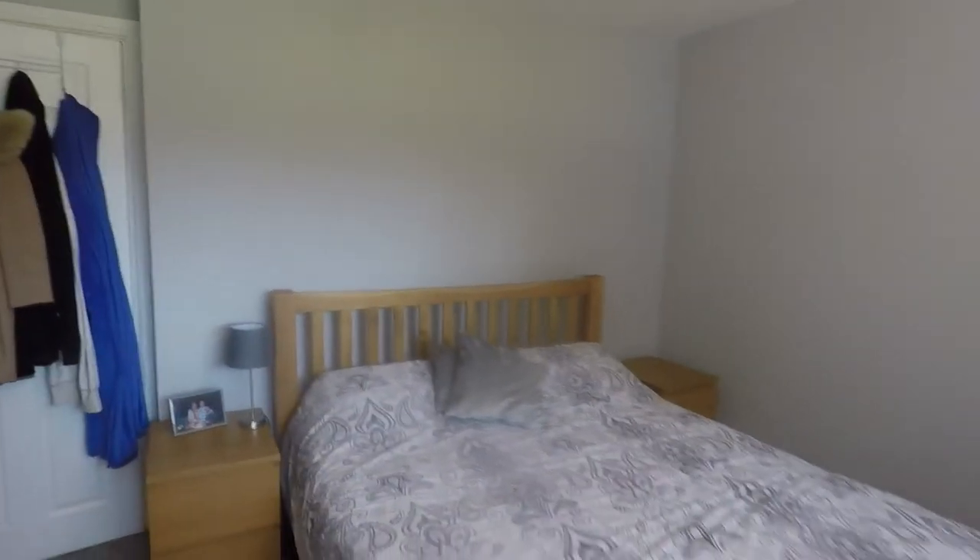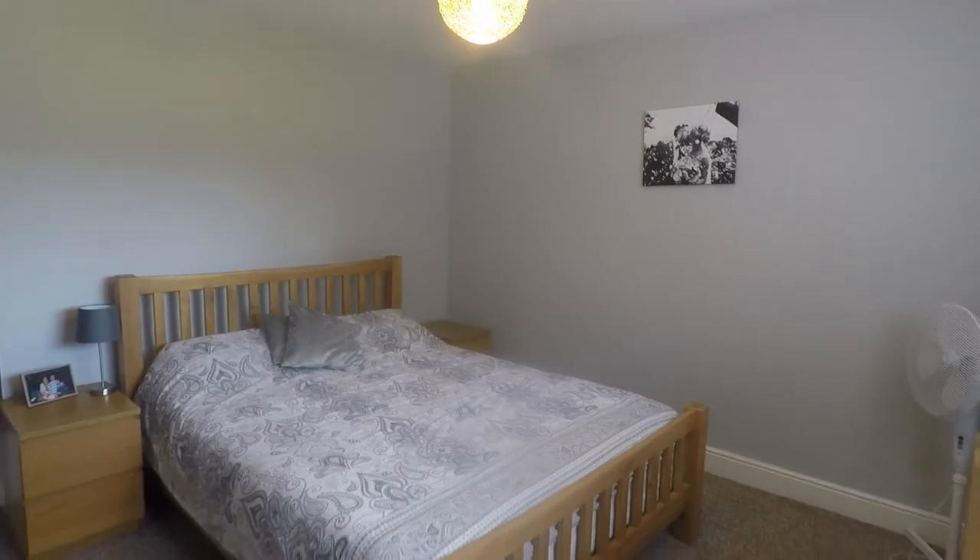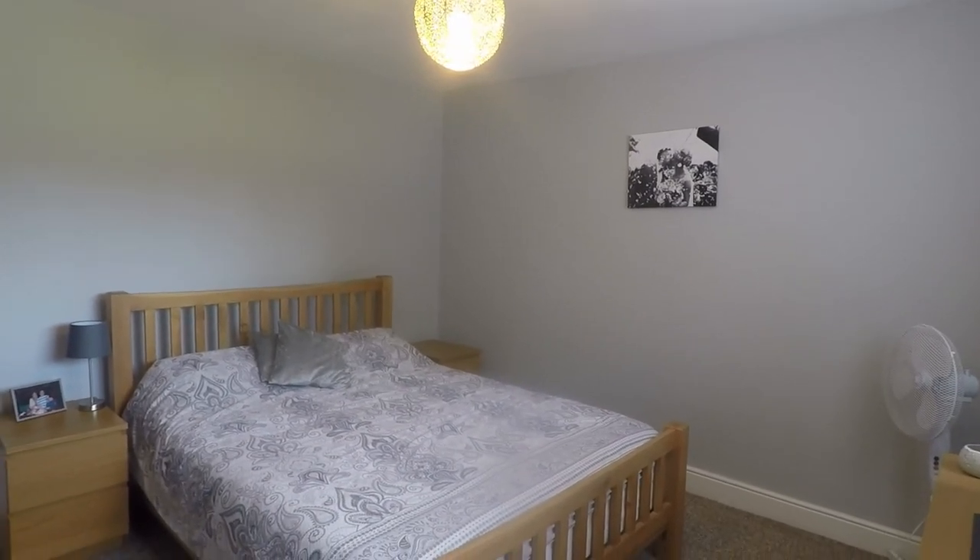So if you're interested in this property, please contact our team today to arrange a viewing. I look forward to helping you around. Thanks for watching.